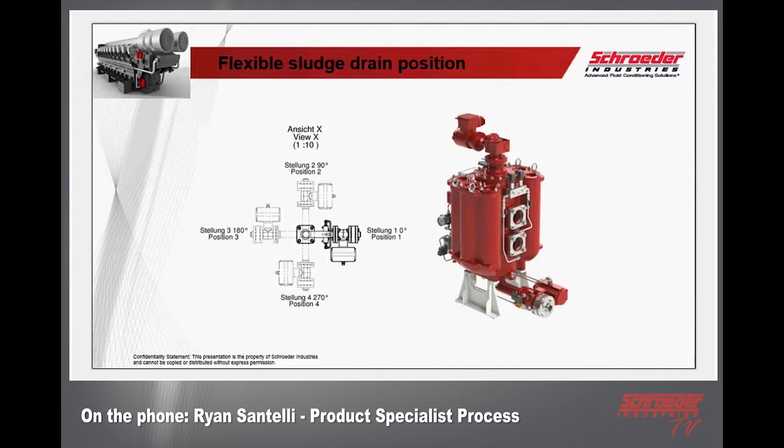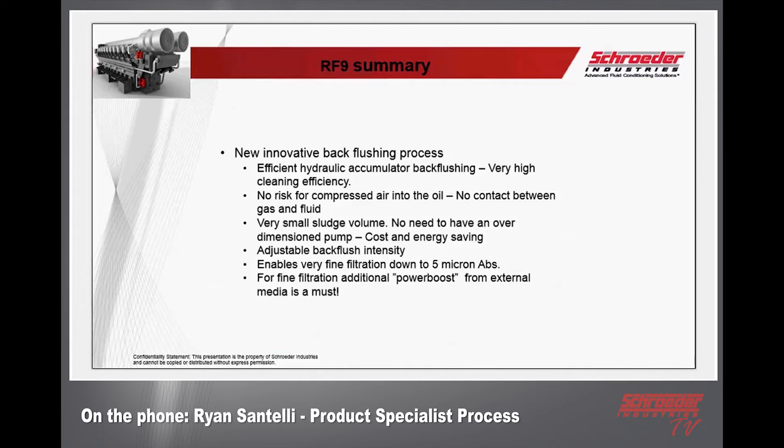The RF9 in summary: it has a new innovative back flush process, able to filter and back flush simultaneously. It's efficient with hydraulic accumulator back flushing, very high cleaning efficiency, no risk of compressed air into the oil, no contact between gas and fluid at all times, very small sludge volume, no need to oversize the pump, and cost and energy savings — which is very important for the footprint of a marine vessel. Adjustable back flush intensity — it can be loud or very quiet — and it enables very fine filtration down to five micron.